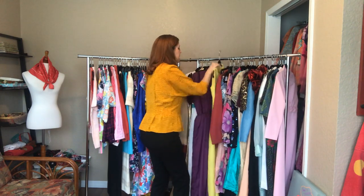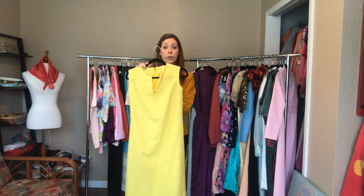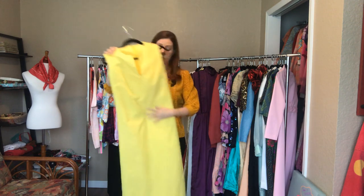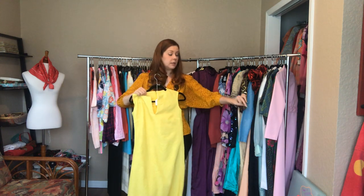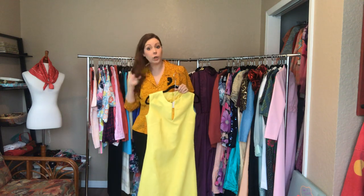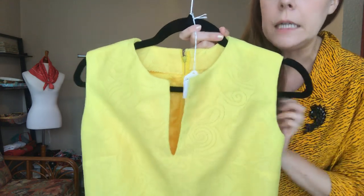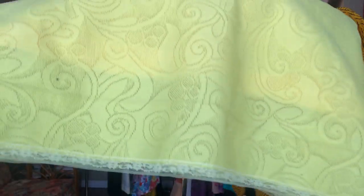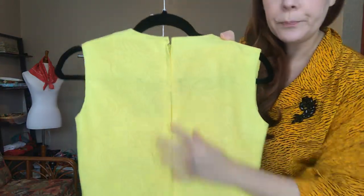I didn't mean to plan so much yellow, but the bust on this one is a 34, a 34 waist, and a 38 hip, and it hits right above my ankles. I'm going to show you the hem on this one because the previous owner took the hem out to make it longer. So if you're shorter than 5'9", 5'8", 5'7", you can easily sew that hem back up. It has a zipper in the back.